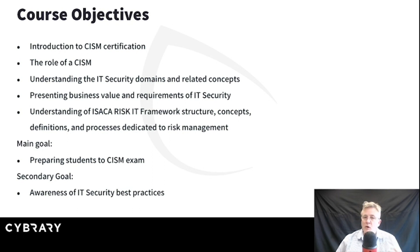We'll talk about what a CISM would be expected to do in the workforce. We'll talk about the various domains — the four domains that ISACA has decided are part of the CISM certification — and we'll talk about the business requirements, risk and risk management and structure, information security frameworks and technologies. All of this is going to come together to help equip us to perform information security management.